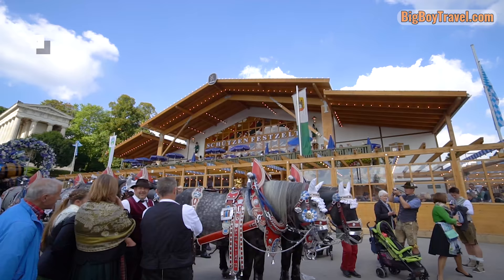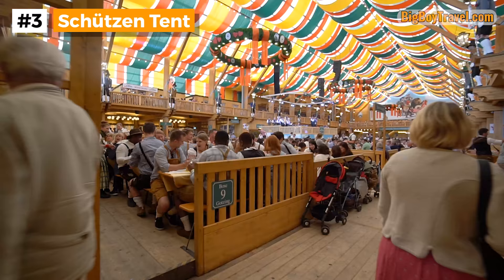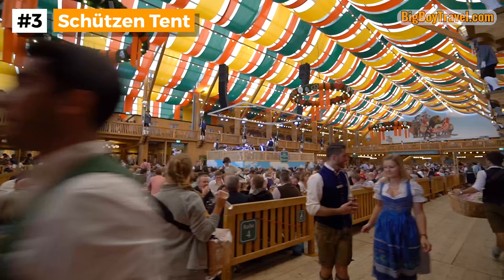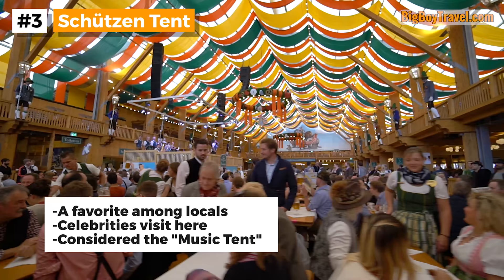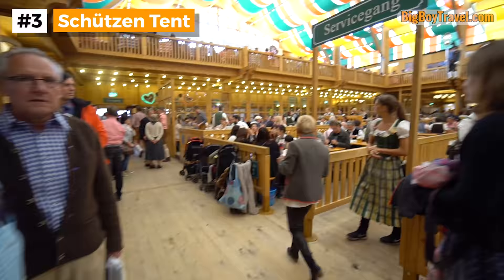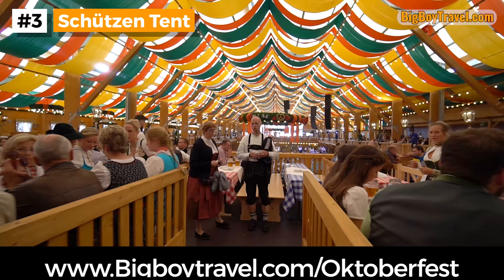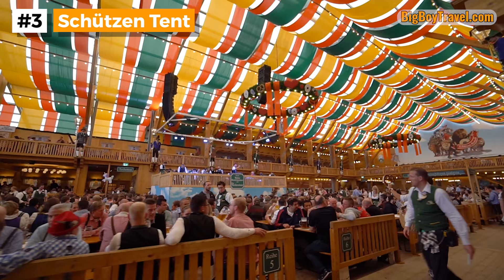Our third favorite beer tent at Oktoberfest is the Schützen. Located near the foot of the Lady Bavaria statue, this tent is one of the most favorite among locals. Because the Schützen is very popular and has a couple thousand fewer seats than both Hofbrau and Hacka, it can fill up very fast even on weekdays. The name Schützen, meaning shooters, goes back to the days where there used to be shooting competitions at Oktoberfest, and today the tent attracts a lot of international celebrities. With an iconic green, red, and yellow interior, the Schützen is often called the Music Tent, as they not only get the best bands at Oktoberfest but also have a largely German-speaking crowd that really gets into all of the music. We highly suggest checking out our Oktoberfest music guide at BigBoyTravel.com before attending so you know what the songs are all about.